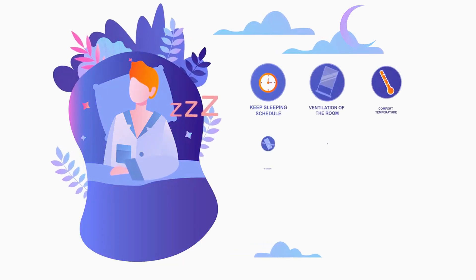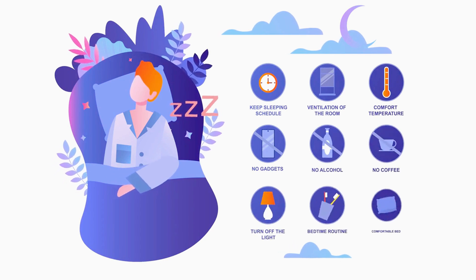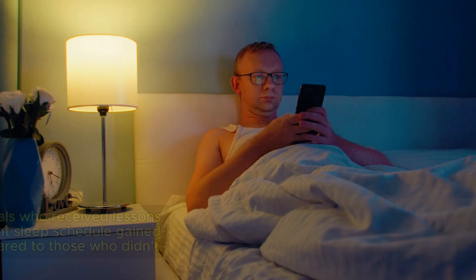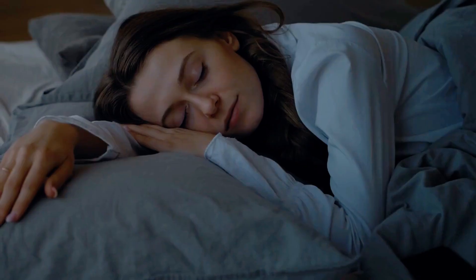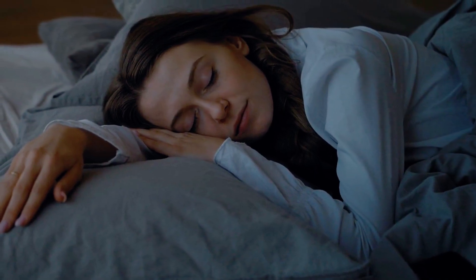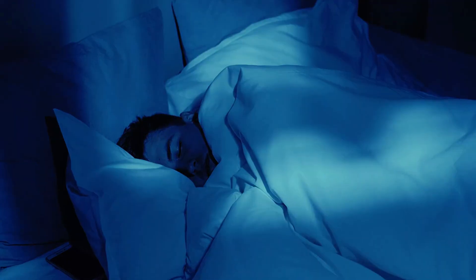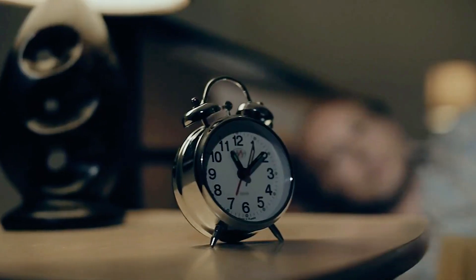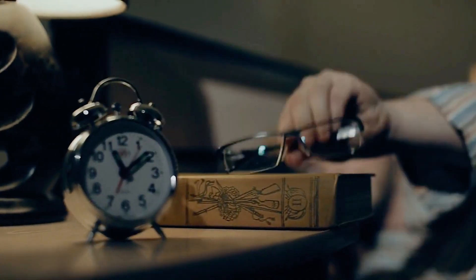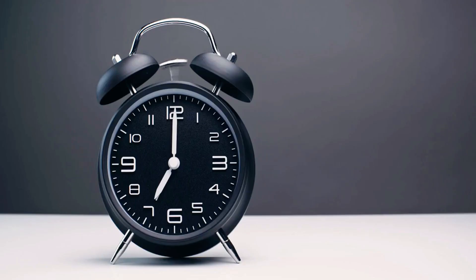Prioritising sleep means not just getting more hours but also improving sleep quality. A 2020 study demonstrated that individuals who received lessons on sleep hygiene and followed a consistent sleep schedule gained muscle 30% faster over 10 weeks. Aim for 7-9 hours of uninterrupted sleep each night. However, if you need to wake up to an alarm, you're not sleeping long enough.